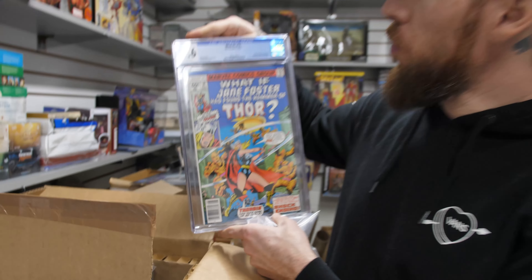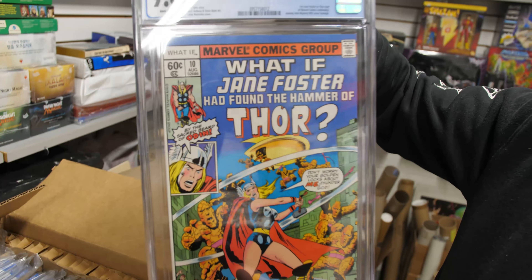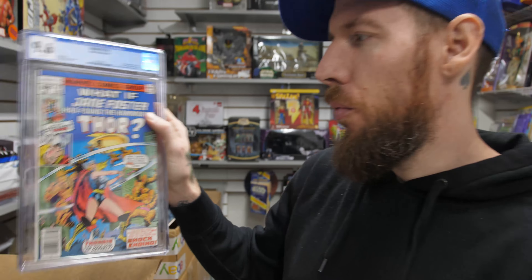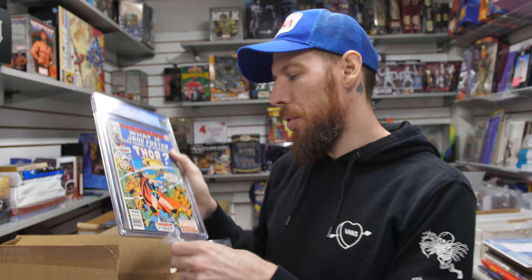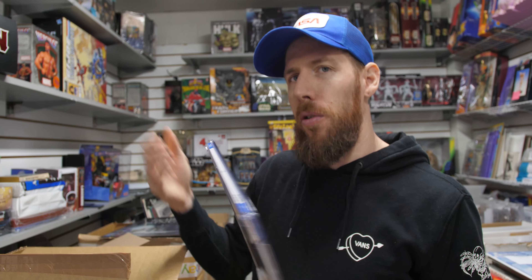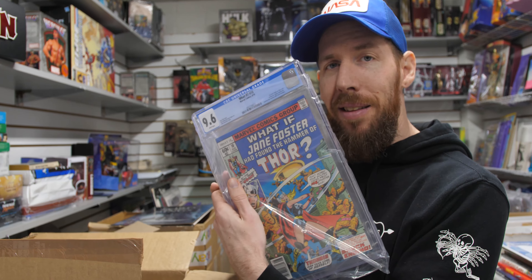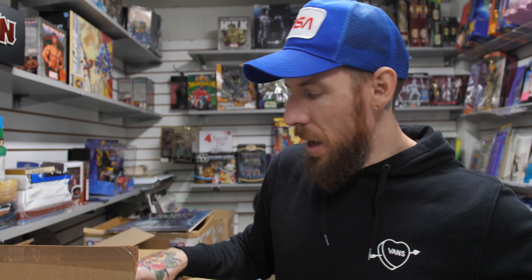What If? number 10, 9.6 white pages — first appearance of Jane Foster as Thor. Out of continuity, but this is the money book that got popular when Jane Foster was announced to be the next Thor in the MCU. Book from 1978, so not bad at all.